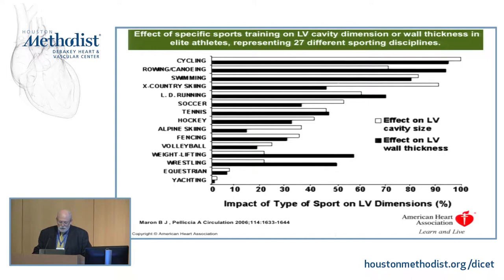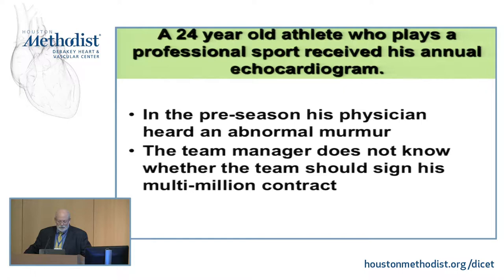This is a true case of somebody that all of you would love to earn maybe one-third of what this guy makes yearly. In the preseason, his physician heard an abnormal murmur. The main physician of this team is an orthopedic surgeon. The team manager did not know whether the team should re-sign his multimillion contract. So he came to us. The good thing is you can order any test you want — they will pay for it. But you have to be very careful what you decide, because there is a very big angry family looking at you.